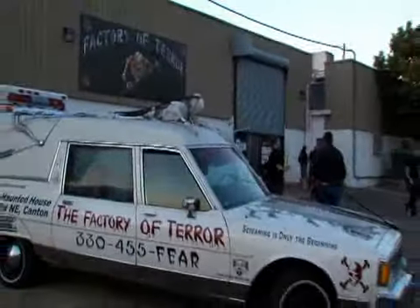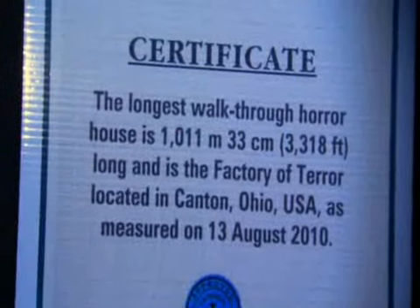We purchased this building strictly for a Halloween experience. It's taken us three years to develop this site into the world's longest haunted house. People have traveled three to four hours to get to our site, and people are loving it.